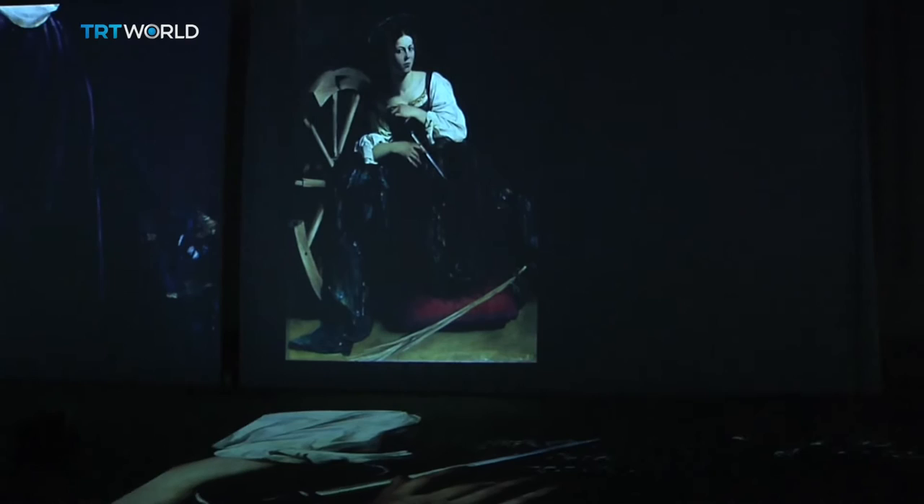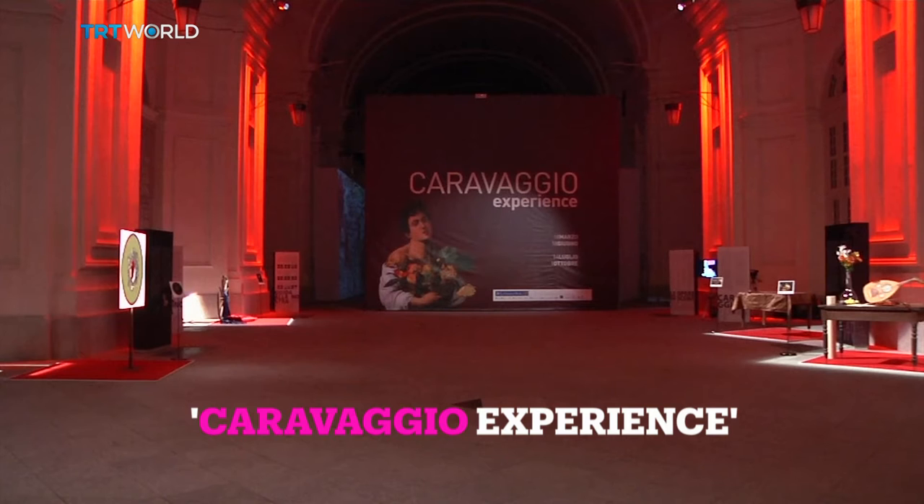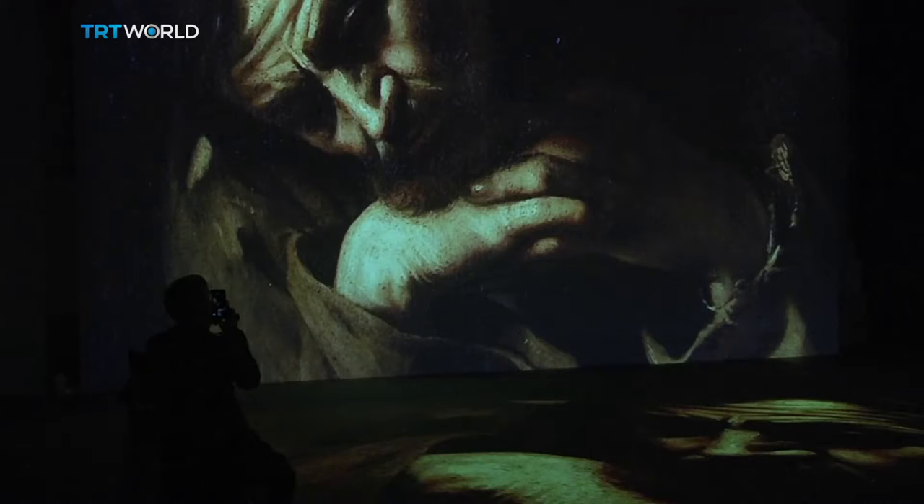The doors of Caravaggio's world have been thrown open in Italy. An exhibition called The Caravaggio Experience isn't showing a single painting by the Baroque master. Instead, it breaks down his artwork and invites the viewer to step inside it, surrounding visitors with images from his paintings and letting them use all their senses to explore them.